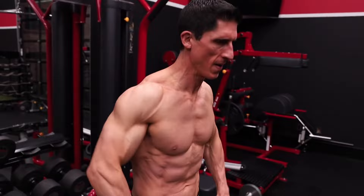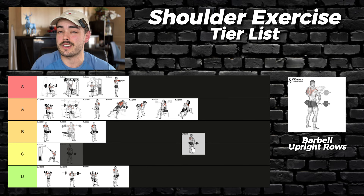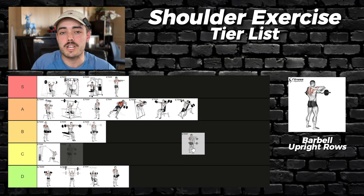Barbell upright rows cop a lot of hate and demonization online. People love saying it will destroy your shoulders and cause injuries — are they wrong? There's some merit behind these claims. But in terms of a movement you can easily progress on for the side delt, I think this is pretty good — B tier.